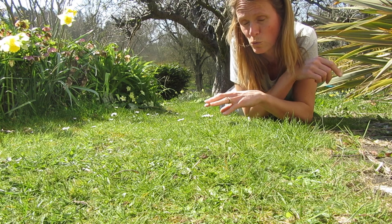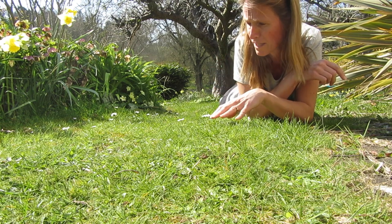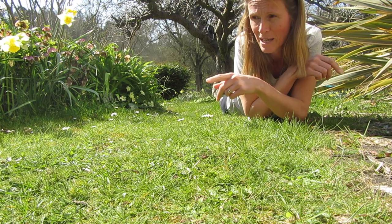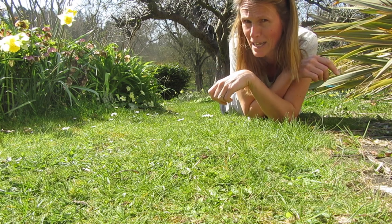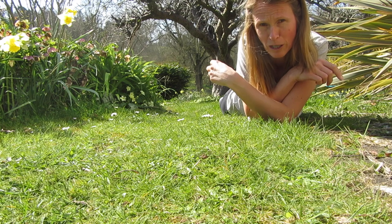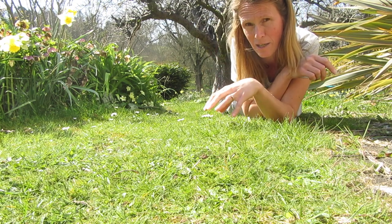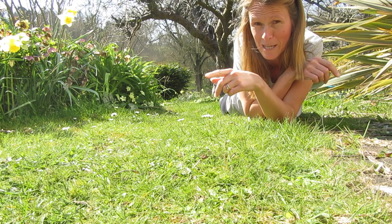The yellow-legged mining bee seems to favour this really short, south-facing grass — really warm and sunny on a day like today. We've also got the ashy mining bee, one of which I can just see over there, which seems to favour the longer grass area further down the garden, which has patches of bare mud in between the grass — though there is one up here at the moment.